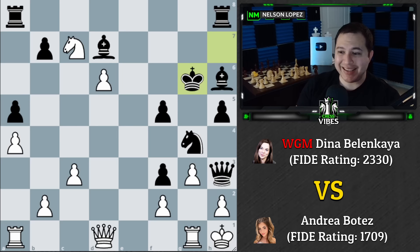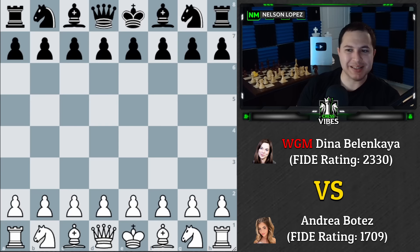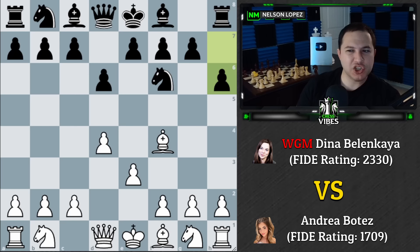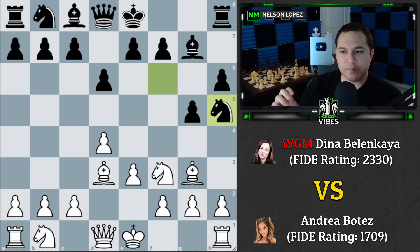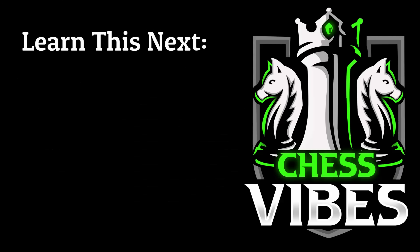An interesting game with a clear takeaway: when playing against the London, sometimes unconventional moves make sense. h6 is probably not the best move objectively, but it led to a really weird position that ultimately gave Dina great attacking chances. If you're playing against the London, keep that in the back of your mind. Thanks for watching — stay sharp, play smart, take care.